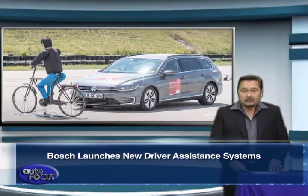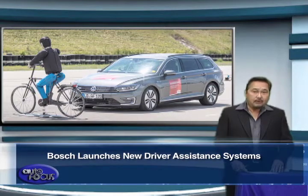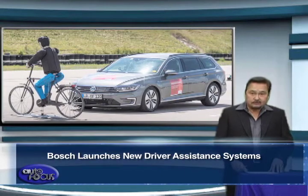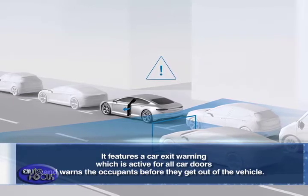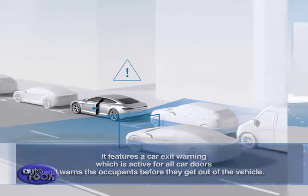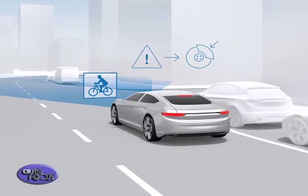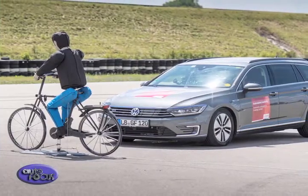Bosch recently launched its rear mid-range radar sensors which monitor lane changes on the freeway and can also keep city drivers from making a dangerous mistake. It features a car exit warning which is active for all car doors and warns occupants before they get out of the vehicle. According to Bosch, they are constantly honing the technology behind these driver assistance systems in light of rising volumes of road traffic and accidents.